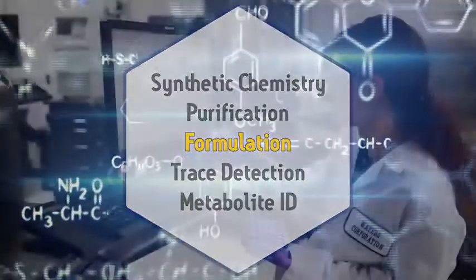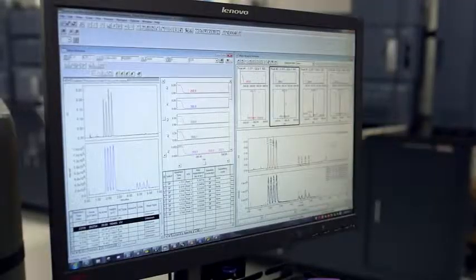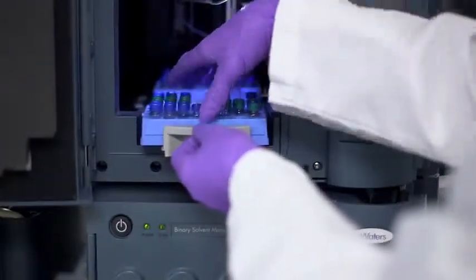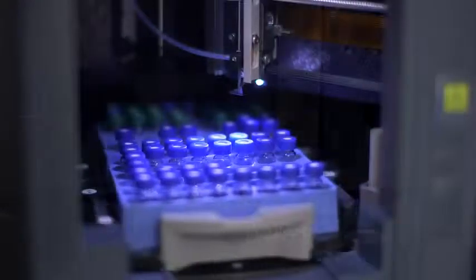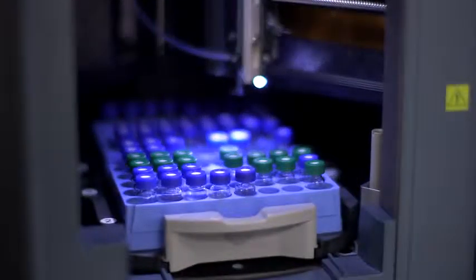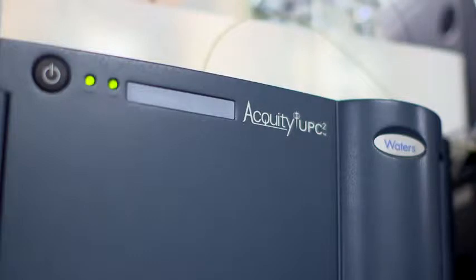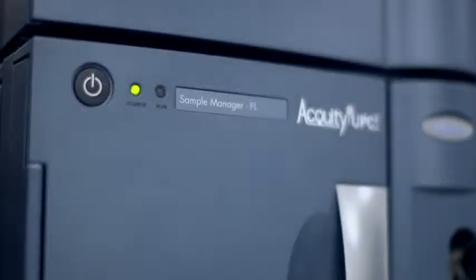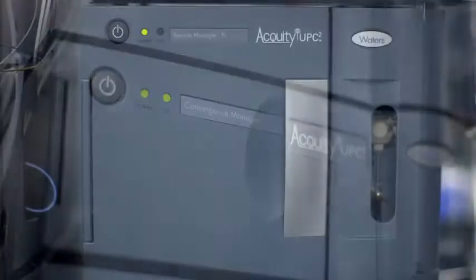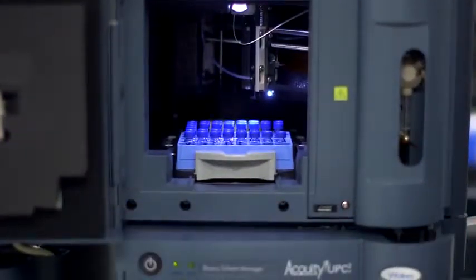The key to creating any crop protection product, like a pesticide or herbicide, is to optimize the formulation. The best formulations are effective at reduced application rates and are stable and easily transportable. Formulation is based on separation science — work that is demanding, time-consuming, and critically important. Waters provides a solution: the Acuity Ultra-Performance Convergence Chromatography system provides faster, more efficient, and more effective chiral analysis, delivering faster separations and superior resolution. The system is also greener, significantly reducing the use of organic solvents in the process.